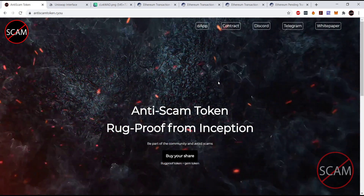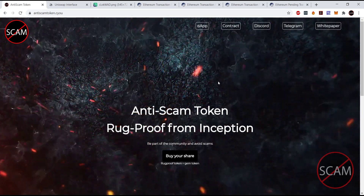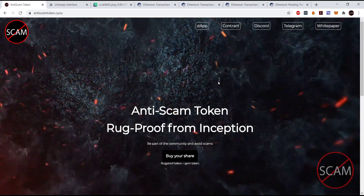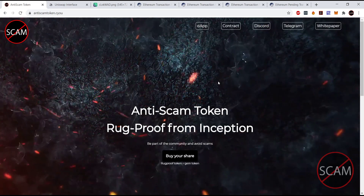Hey guys, this is Tranquil Flow with the Anti-Scam Token Team. We've got a video today regarding front-running bots on Uniswap — what they are, how you can avoid them, and how you can potentially shake one off if you've got one tracking you.